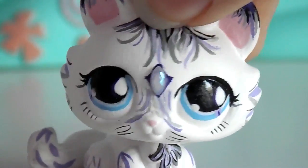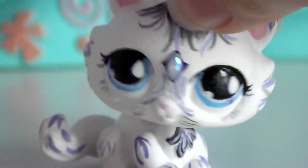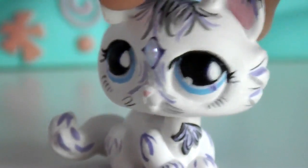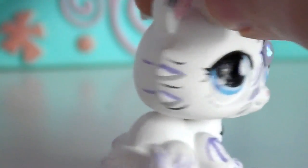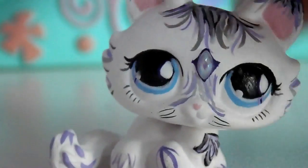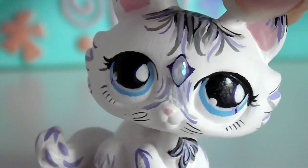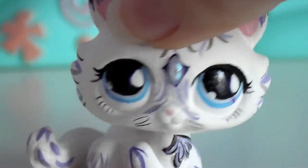Hi guys, it's Gracelyn here. If you are wondering, I did not make this custom — I did buy it from eBay. She was $25 and she came with some accessories, and I think she's absolutely beautiful. Anyway, let's just get on with the video!